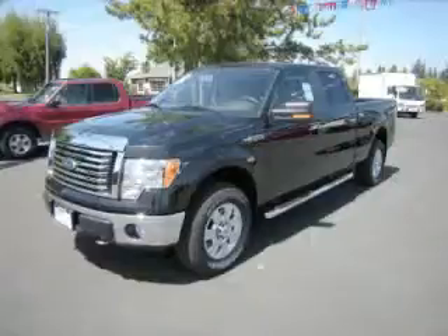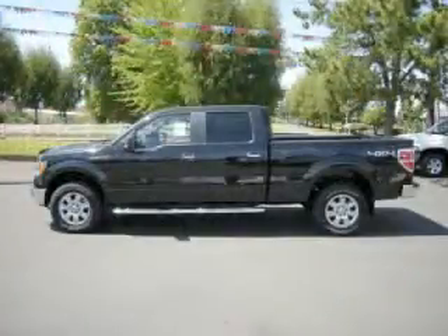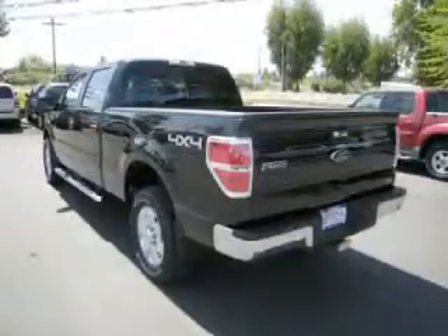This is a 2010 Ford F-150 XLT with fewer than 1,000 miles. This Ford stands out with top-tier comfort and convenience equipment, reliability, and a 5.4L V8 engine.